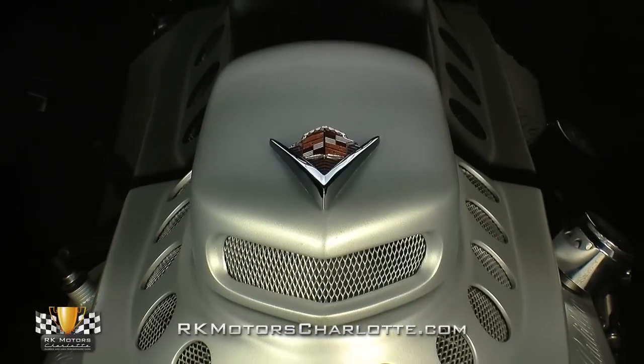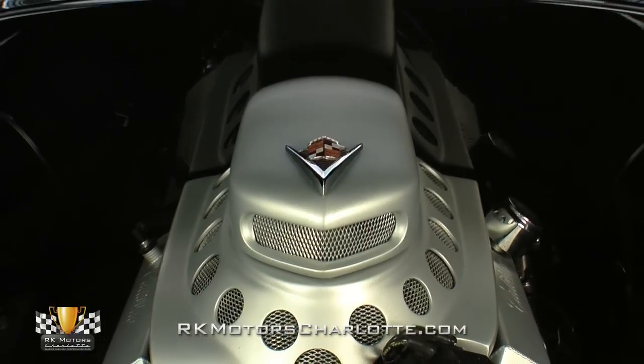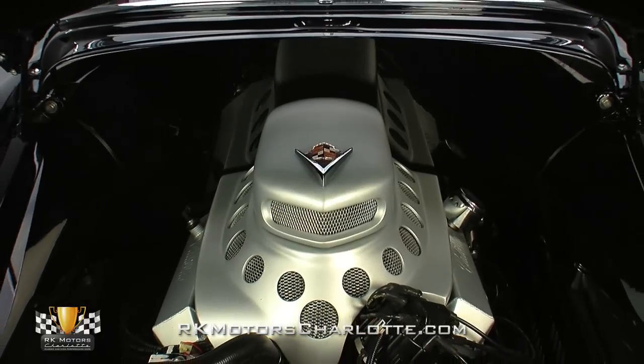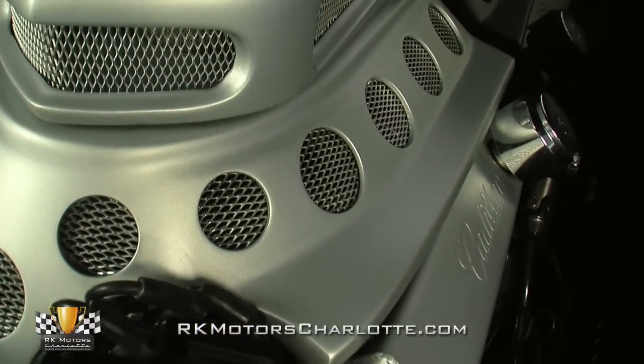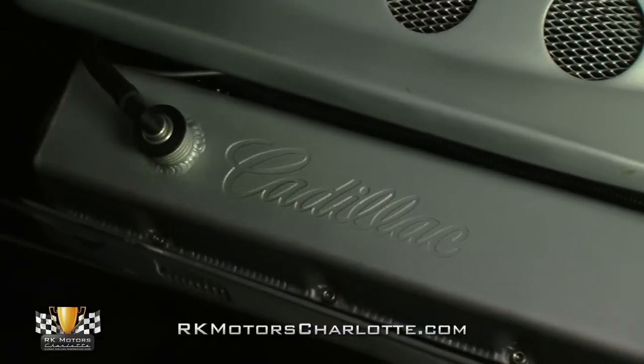The original power plant has been replaced by a fully rebuilt 425-cubic-inch V8 that, according to the car's Street Rodder feature, turns out an impressive 405 horsepower. The 1978-era block received some impressive new hardware that included a set of Maximum Torque Specialties heads, an Edelbrock intake manifold, an Edelbrock 750 CFM carburetor, and a full MSD ignition system.